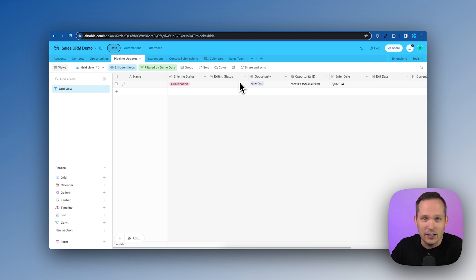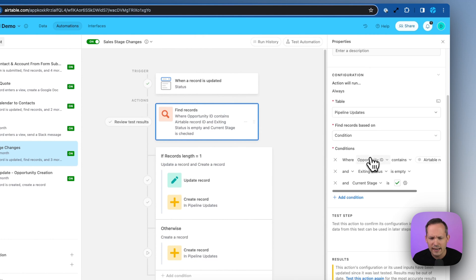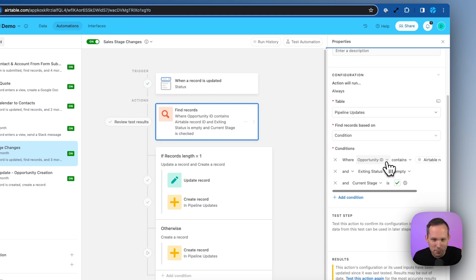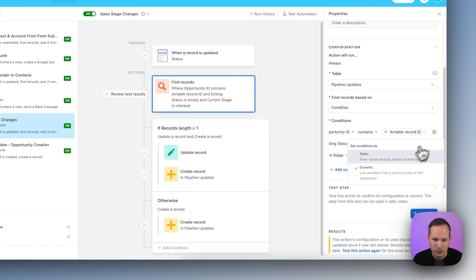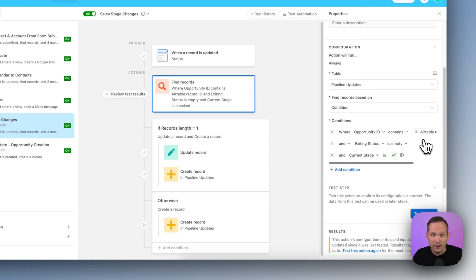In the find records step, we're using two conditions: first, where the opportunity ID contains the Airtable record ID from the trigger — that's why we made the lookup field, to compare opportunity ID against the record ID. Second, the exiting status is empty. We also check that the current stage checkbox is checked. Without this extra safety check, it might try to update old records incorrectly. This ensures we only find that one current stage record — not all historical records from previous status changes.